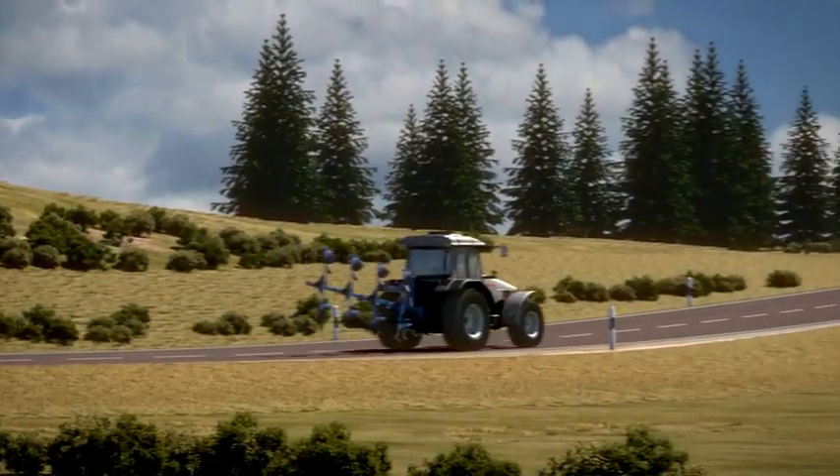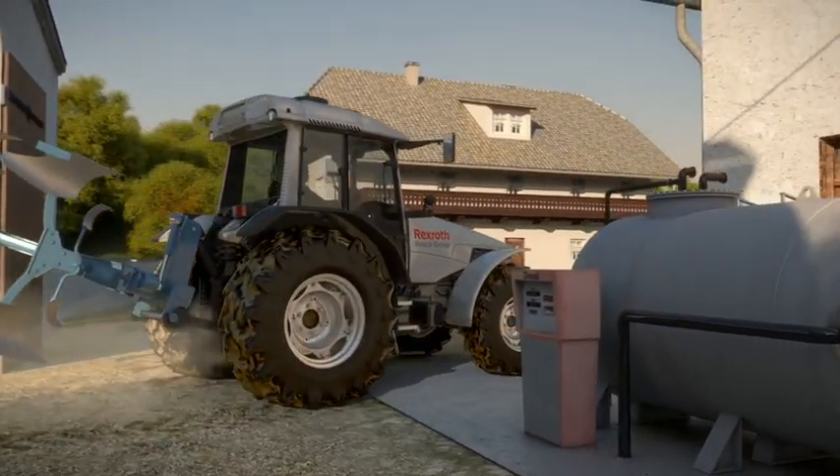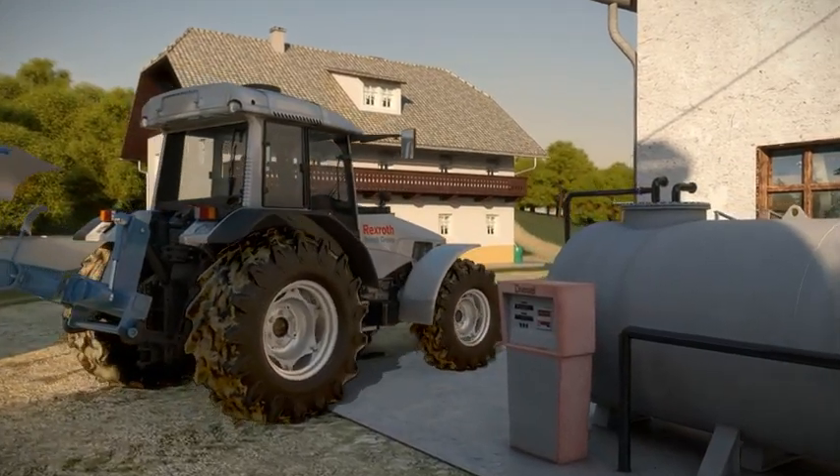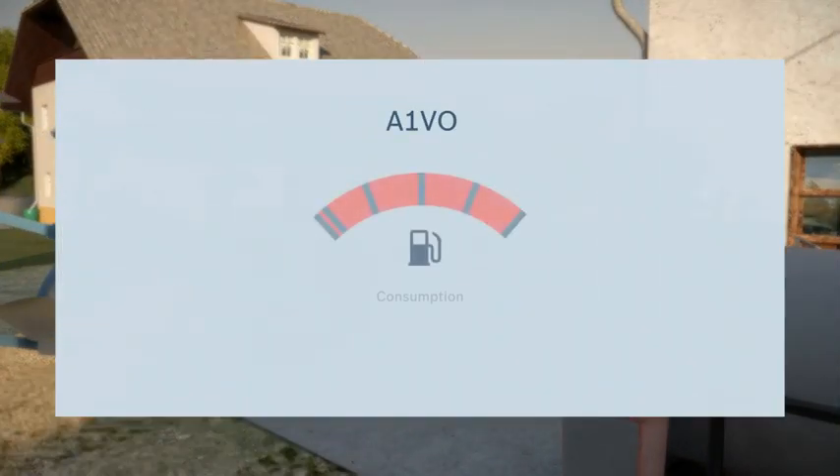Finally, the return trip over the field track and road back to the farmhouse – and if not using an A1VO pump, too often a refueling stop. All in all, the A1VO saves expensive fuel in nearly every activity performed by a tractor.